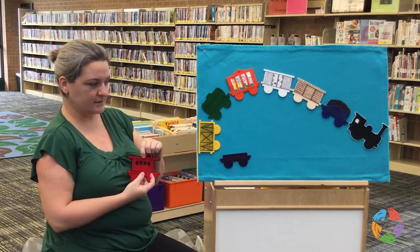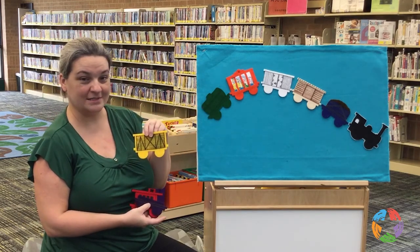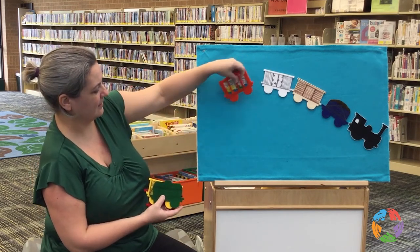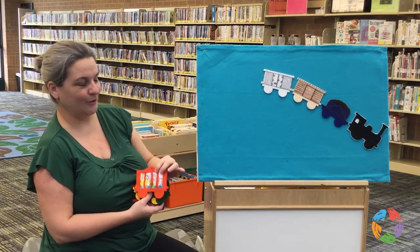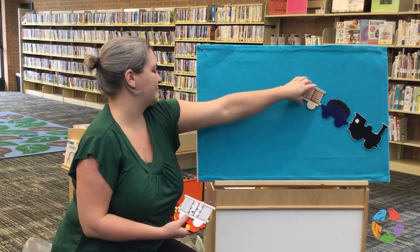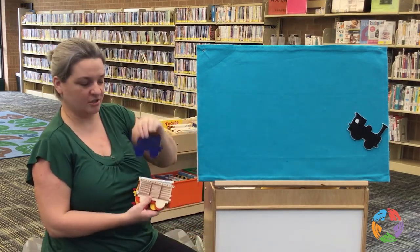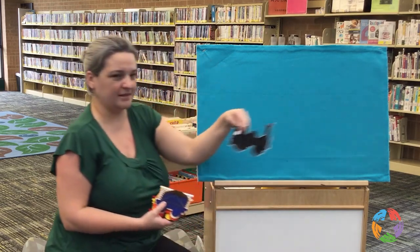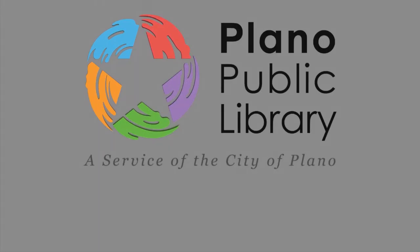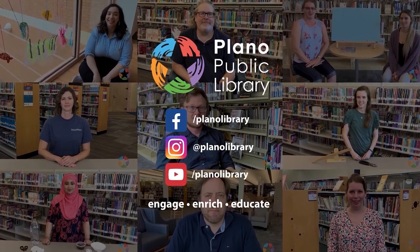So we've got the caboose, the flat car, the cattle car, the tank car, the zoo car holding all those fun animals, the refrigerator car, the boxcar, the tender, and right up front is the locomotive. Good job everybody!